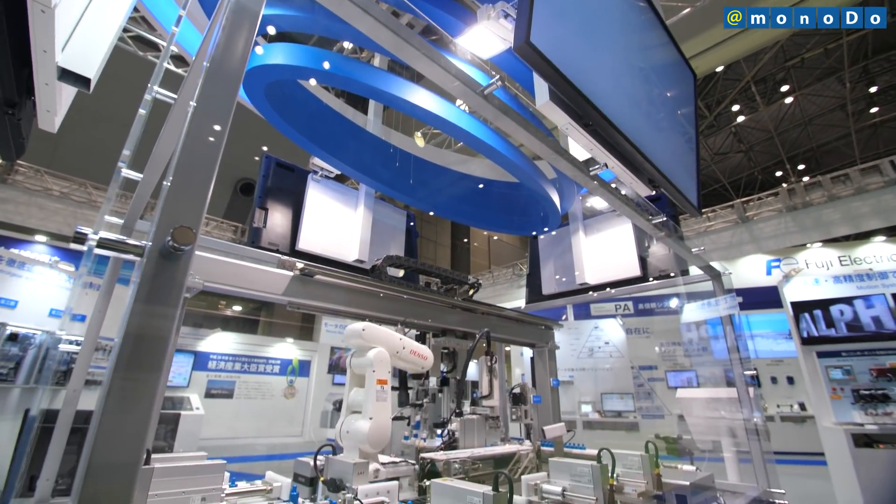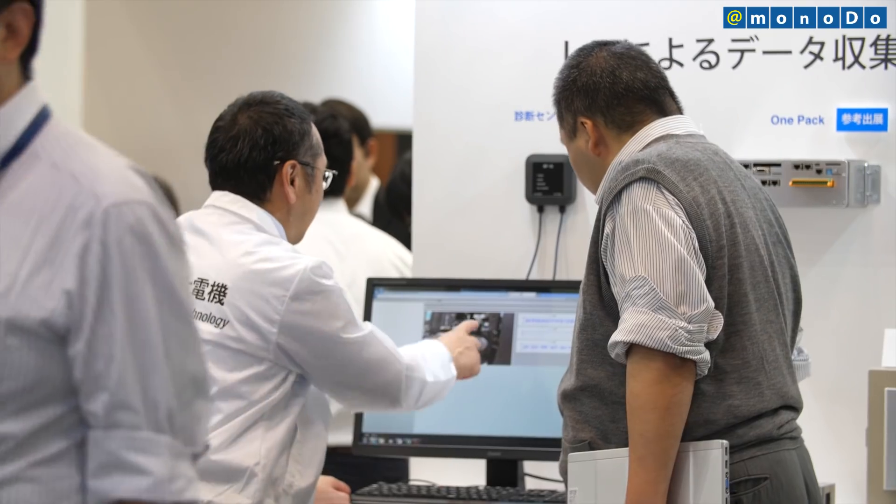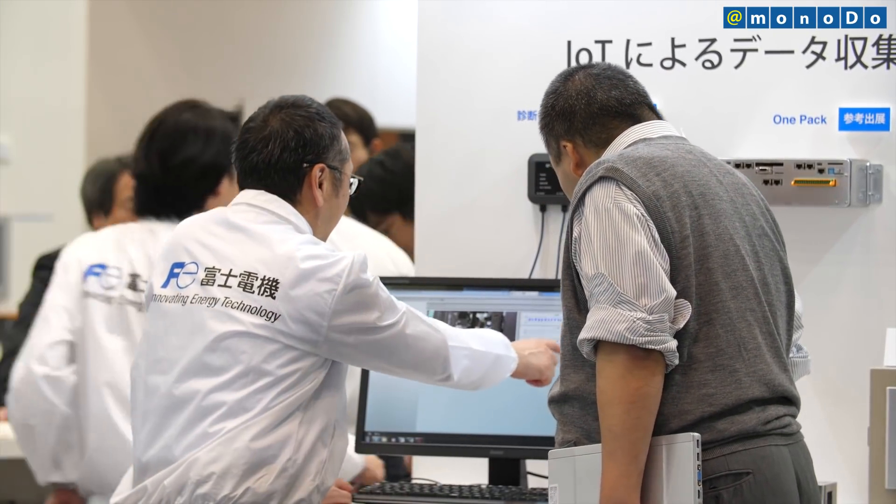Once the MICREX ONE-PACK has achieved proven results in Japan, Fuji Electric also intends to market it for use in plants in other countries.